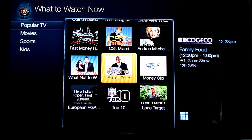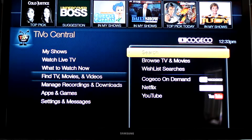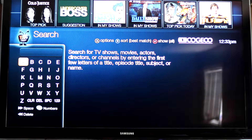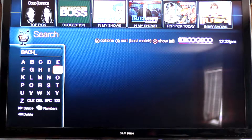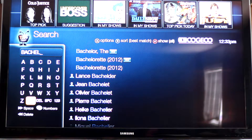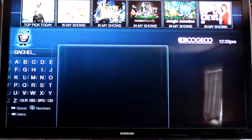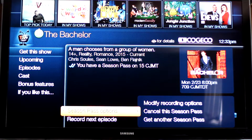Apparently Family Feud is very popular. Anyways, so if you don't want to look in that sort of manner, you can always search for specifics and type in a show name, all using the navigation pad on your remote.